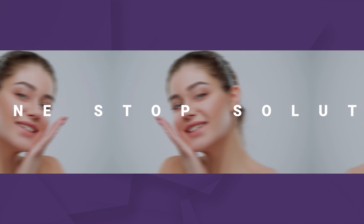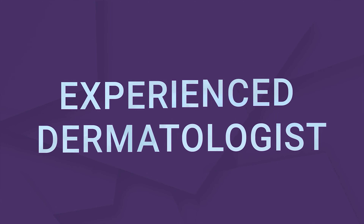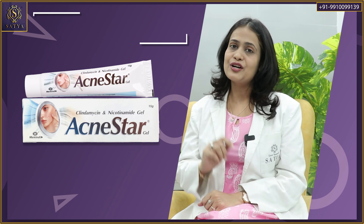Then let's find out today. Hello everyone, I'm Dr. Sakshi Agrawal, Consultant Dermatologist at Satya Hair Solutions and Satya Aesthetics, and today I shall be reviewing a very commonly used product in cases of acne — that is Acne Star Gel.